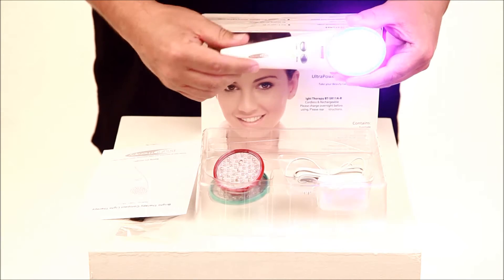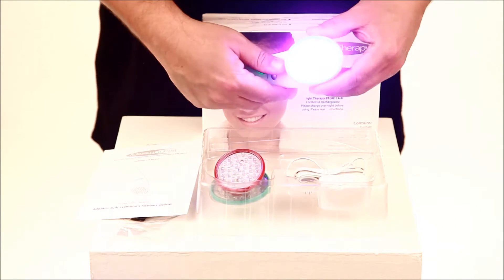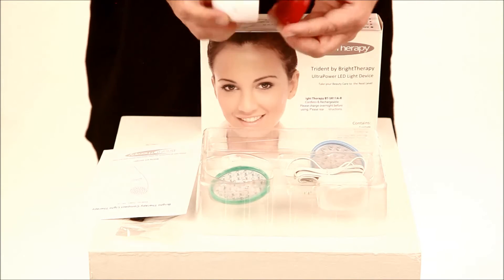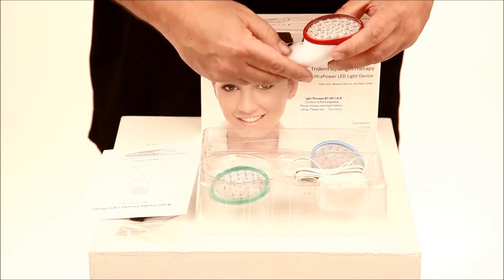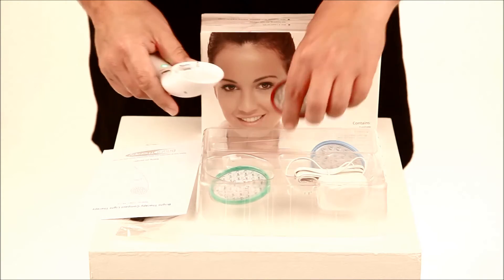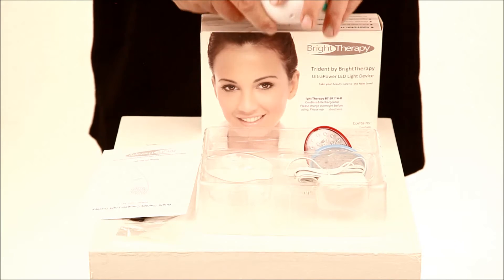You can get about 30 minutes of treatment time per charge. It comes with the same hands: we have blue for acne, we have red for skin conditions, red and infrared, and green for varicose veins and pigmentation.